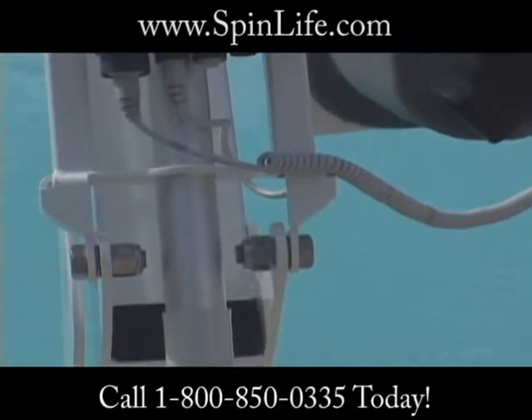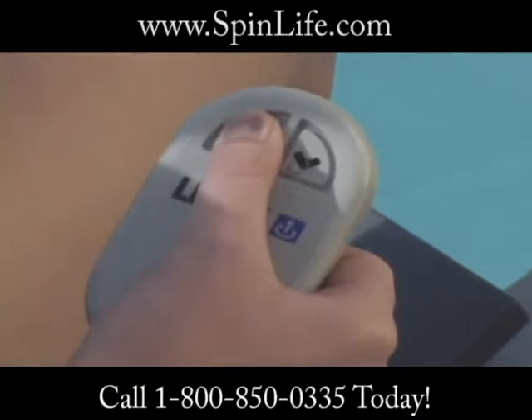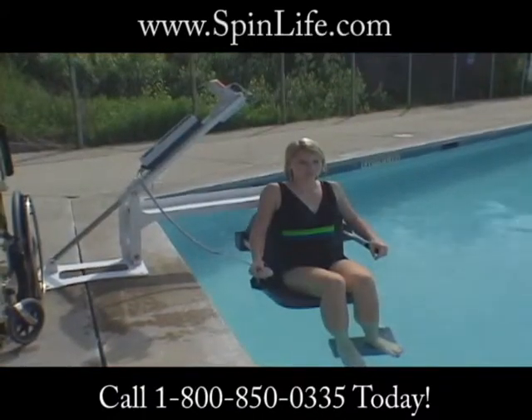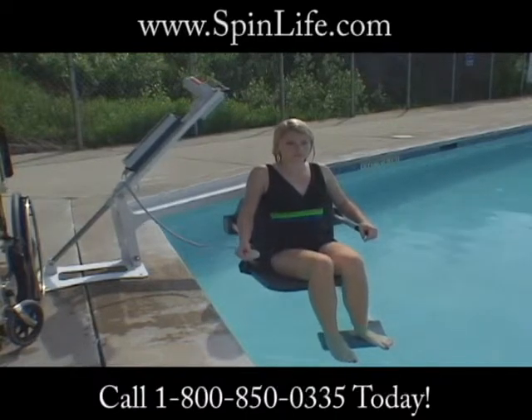Easily operated controls on the battery powered Pro Pool Lift allow for total independence and self operation. The quiet, smooth operation of the battery powered Pro Pool Lift gives a feeling of complete safety and confidence.